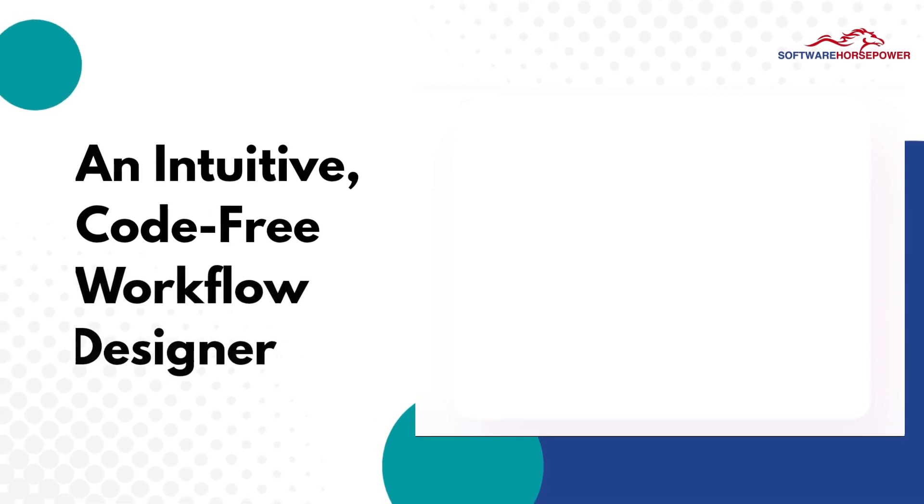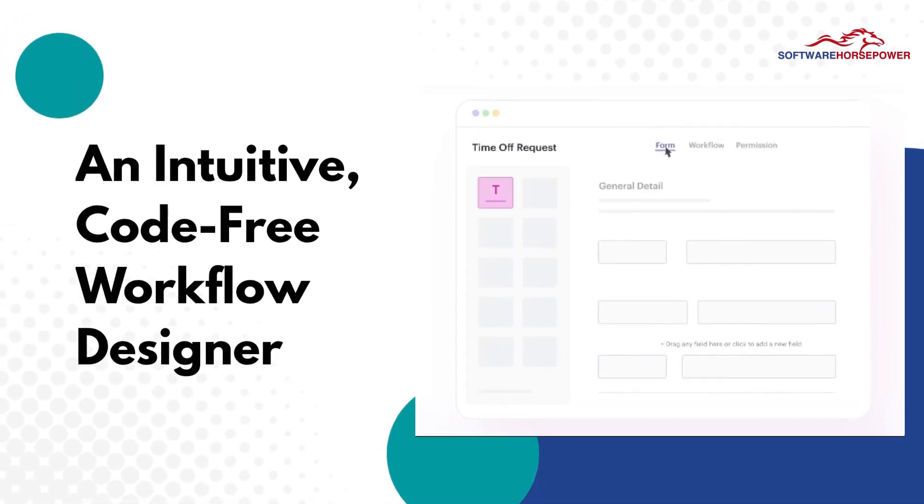An intuitive, code-free workflow designer, designed for people with zero coding experience.